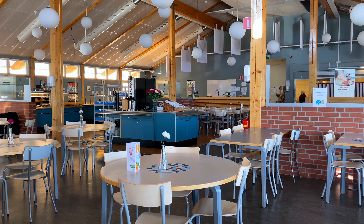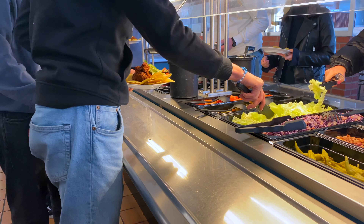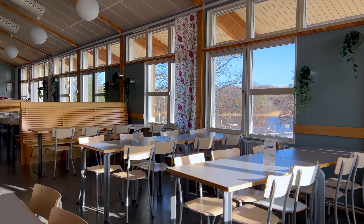In Sweden, it's mandatory for schools to provide free lunch for students. In our student cafeteria, we are happy to also offer a great view over Lake Mälaren, one of the best views Strängnäs has to offer.